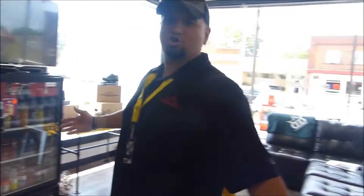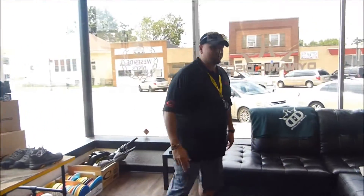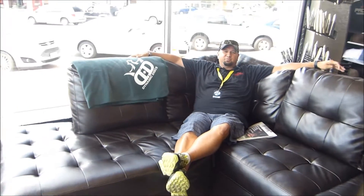Then of course you've got the disc golf chill lounge where you can sit back and enjoy some disc golf on TV. And that's it — thanks for taking the tour with me at Dynamic Discs Inforia. I'm going to sit back and watch some disc golf.